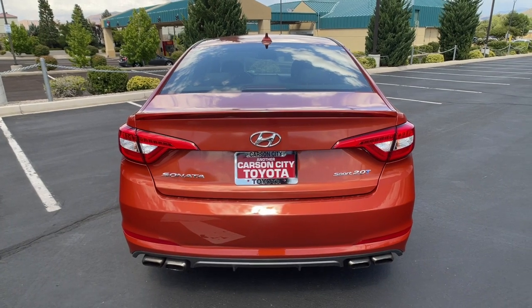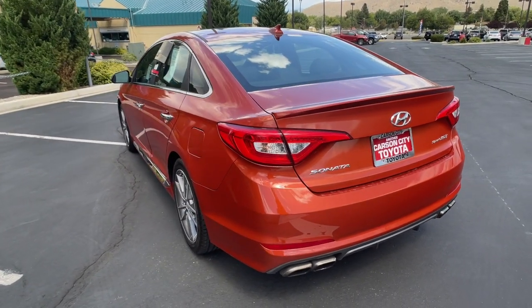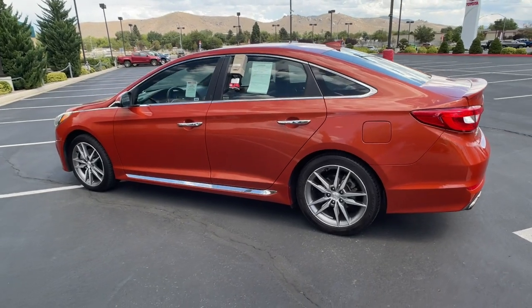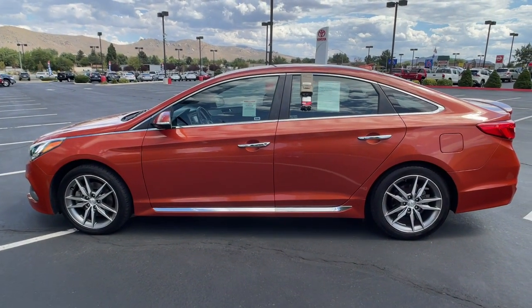These are just some of the great options this vehicle comes with: keyless entry, backup camera, blind spot monitor, dual-zone AC, heated front seat, aluminum wheels, stability control, leather steering wheel, intermittent wipers, floor mats.